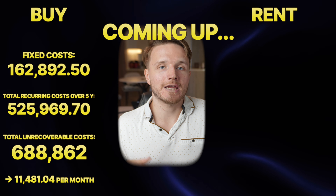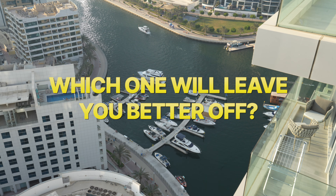If you're living in Dubai or moving to Dubai and wondering whether you should buy or rent, this video is for you. Today I'm going to be running the numbers specifically in the Dubai real estate market on buying versus renting — which one will actually leave you better off and in which situation.